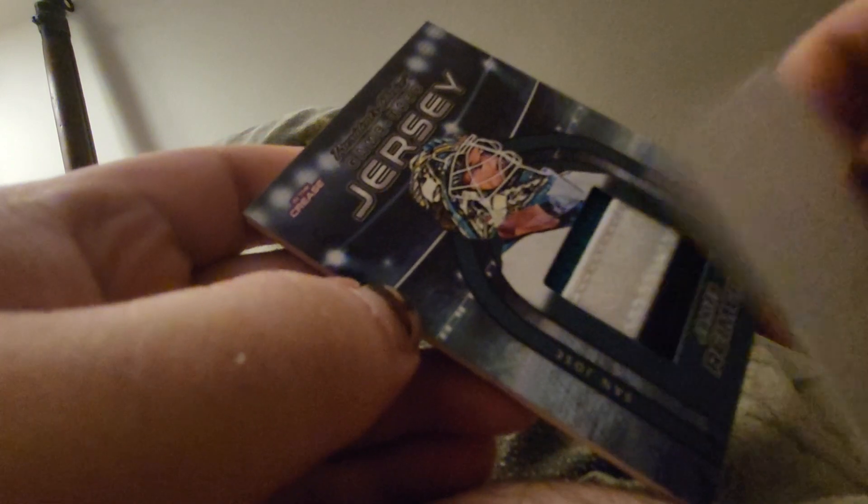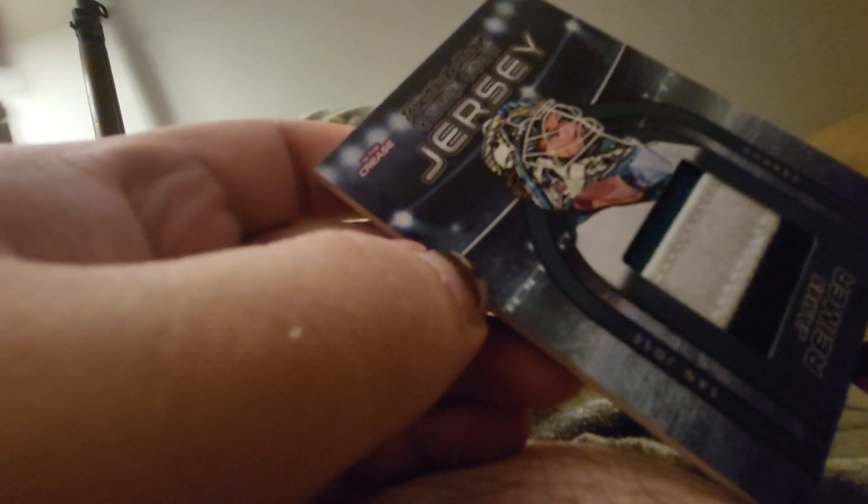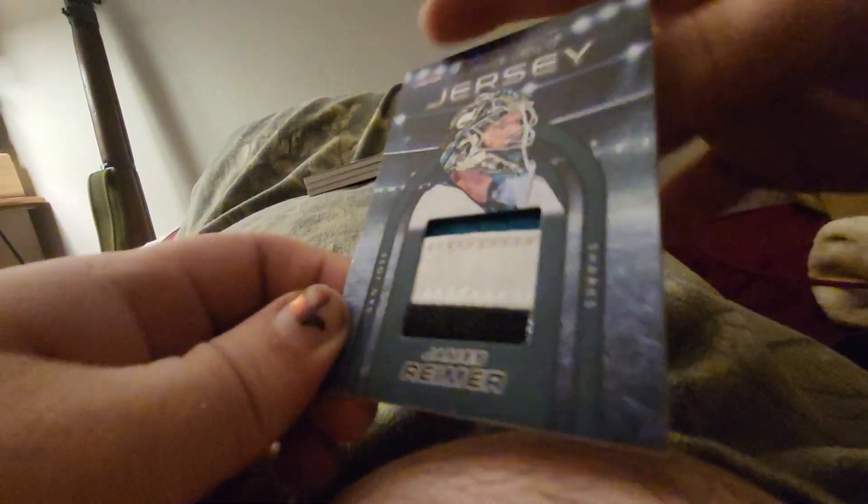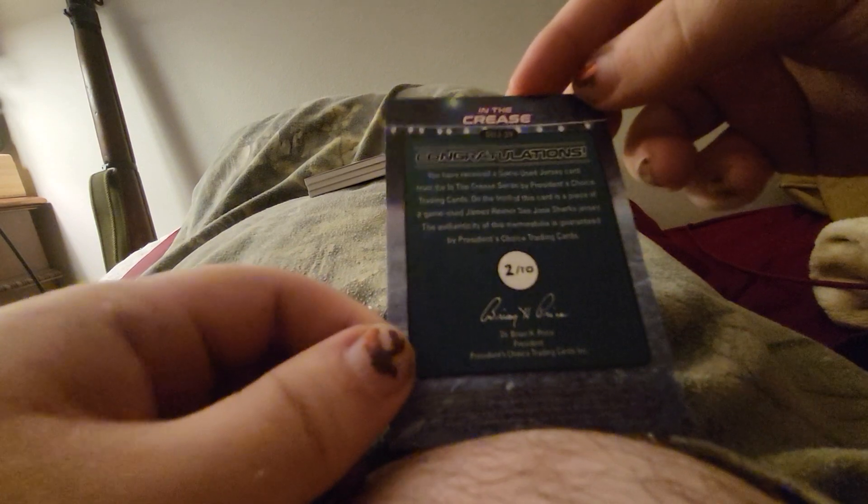Jersey card of Optimus Rhyme. That's pretty cool. I like Optimus a lot. Two of ten.